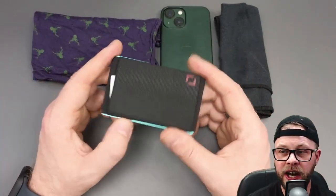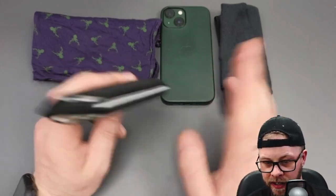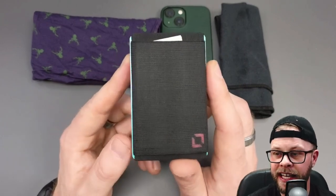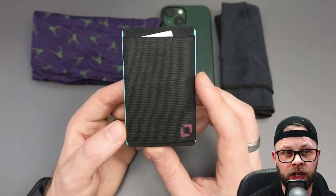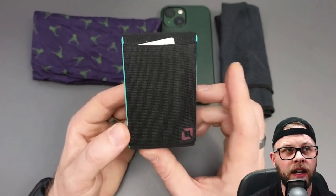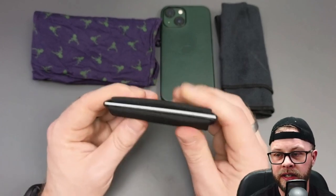Next up, number four, is the anti-wallet by Anti-Gear. This is a US-based company — I'm in the UK, obviously. It's a US-based company and I found this on Amazon. It's also available on Amazon, though not on Amazon UK at the moment, so I had to get this imported. But the reason I like it — it's elastic.